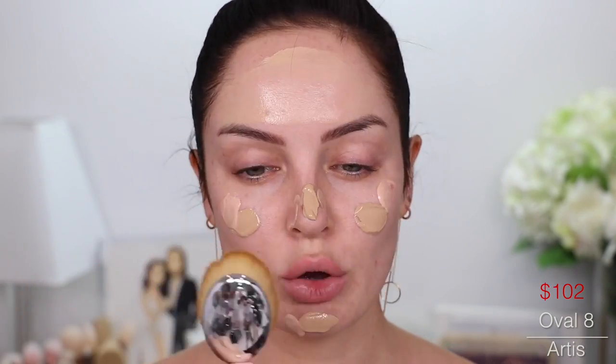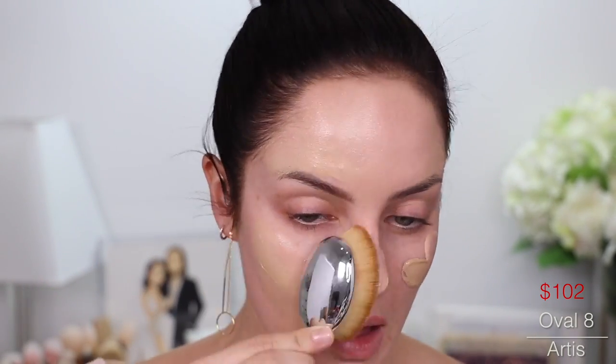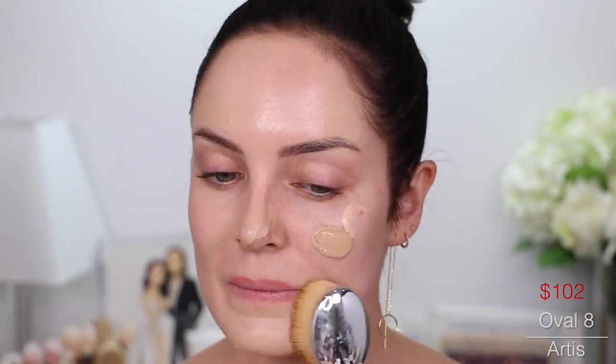To blend that, I'm going to take my Artiste brush, the Oval 8. I do really enjoy the Oval brushes — they take some getting used to, but they're actually pretty quick at blending foundation. If you're a makeup lover, I definitely think having an Oval brush, especially the face ones, is so good for creams.